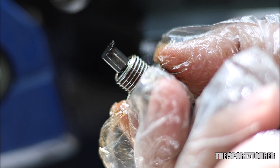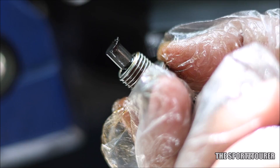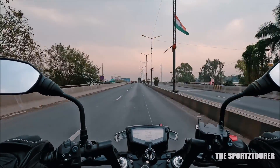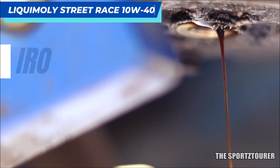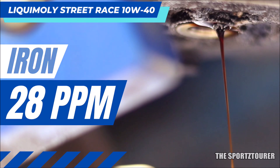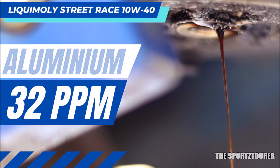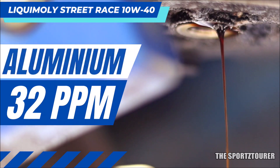Finally, coming to the wear and tear analysis, where we will see the wear faced by the engine after 5000 plus kilometers of running in a mix of heavy traffic and a couple of long-distance highway runs. Starting with iron, which forms the major composition of the engine and transmission — we got 28 parts per million of iron, which is well under the limit and sits between what we got with other premium oils from Motul, Castrol, and Castrol Power 1 Ultimate. Similarly, aluminum came in at 32 parts per million — this would have been a concern if it crossed 50 ppm. Shell Advance Ultra and Motul Racing 40 had given less than 10 ppm of aluminum in their reports.